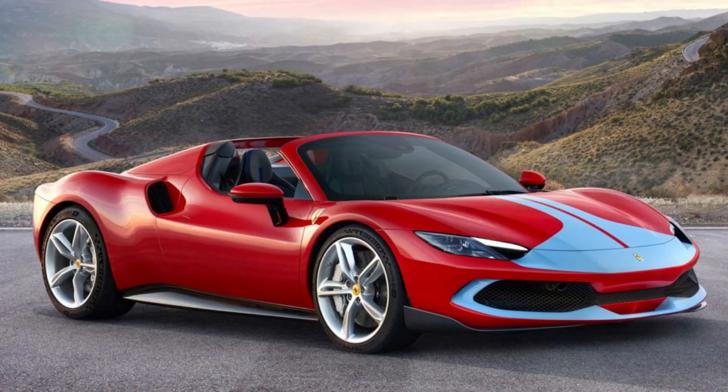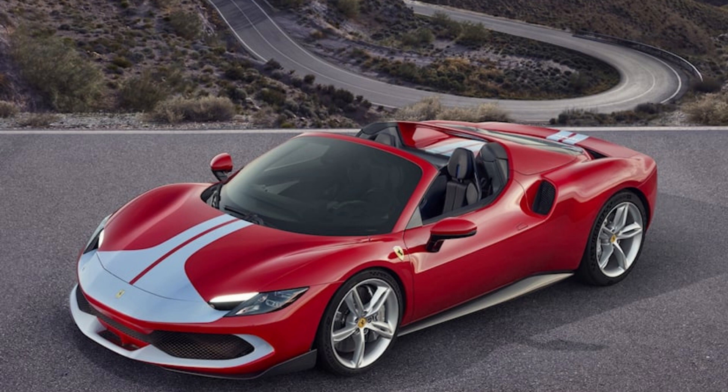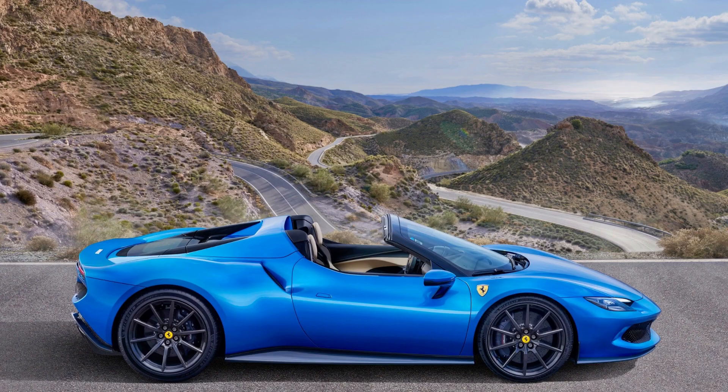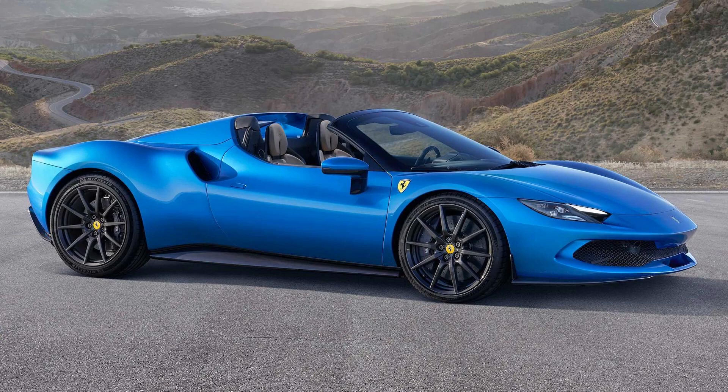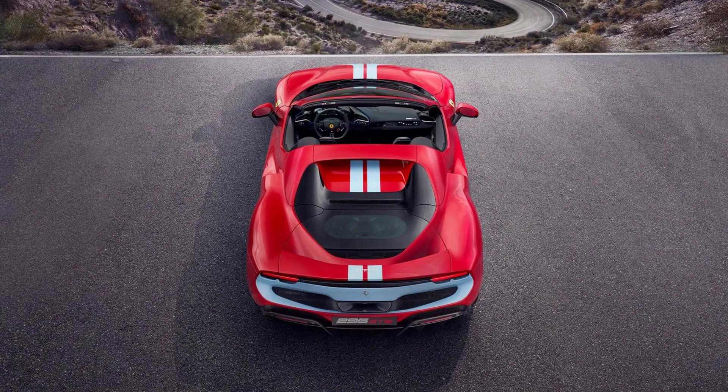GTS shoppers can purchase the same Assetto Fiorano performance package offered on the Ferrari 296 GTB, which includes lightweight carbon fiber parts and higher downforce aerodynamic add-ons. The Multimatic dampers and Michelin Pilot Sport Cup 2R track tires are included, designed especially for racing events like Le Mans, where they excel despite high speeds that put normal street rubber under pressure quickly.